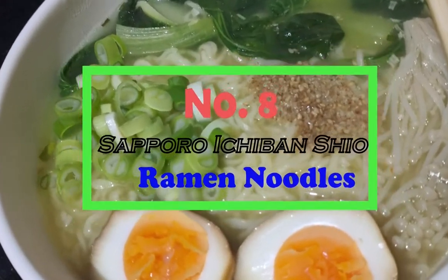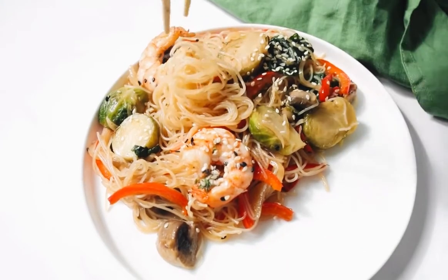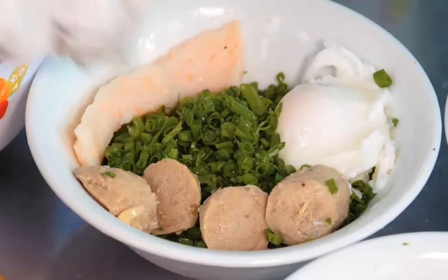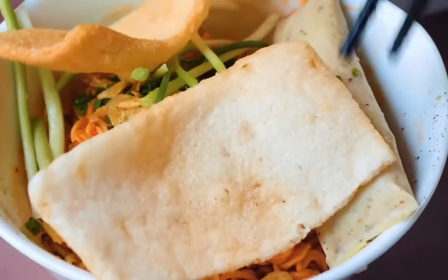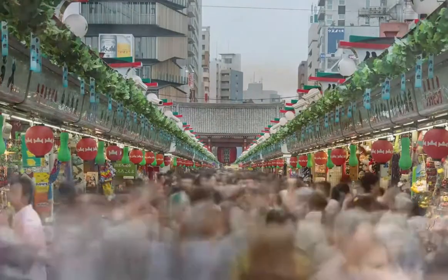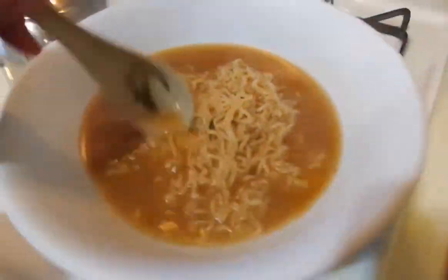Number 8: Sapporo Ichiban Chiyo Ramen Noodles. Any kind of ramen that gets its flavor and salinity primarily from salt rather than miso or soy sauce is called Chiyo Ramen. It's probably the simplest ramen to prepare, as it's made in a blend of chicken stock and dashi, flavored with a solution of salt, lemon, and dried seaweed. Sapporo Ichiban is the second most popular ramen brand in Japan after Nissen. Letting the noodles breathe and settle in the broth will give them a nice flavor and make them extra juicy.